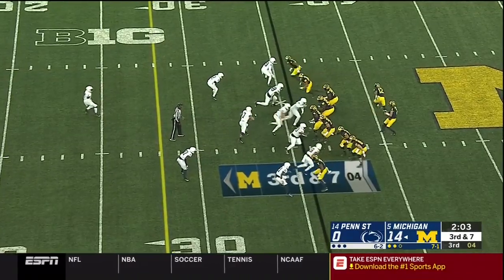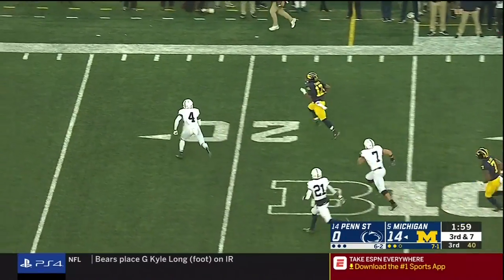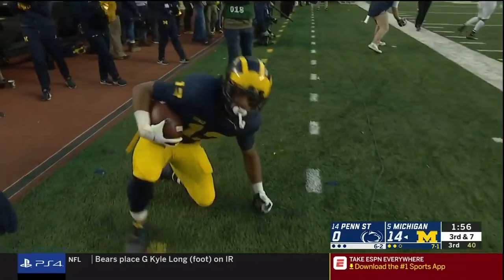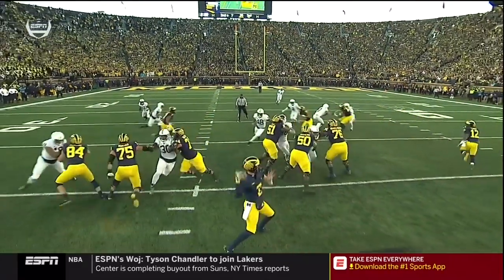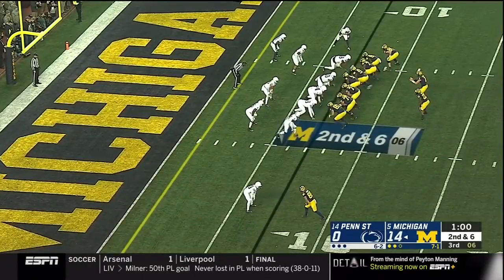On third and seven, Penn State shows pressure and brings it up the middle. They get it out and Evans has got space — Evans against Scott — and he'll be run out of bounds at the 11-yard line. Watch the wall that's created and the pick created by the two receivers. Seven is trying to get out there — boom — the pick is there. No one's out there on the 13th play coming up.